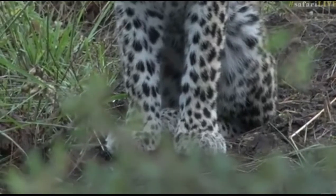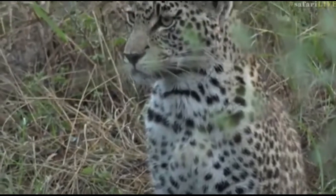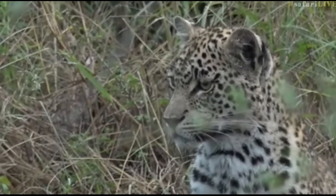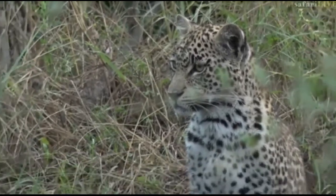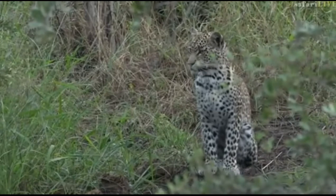This is often when leopards master the art of stalking — this period when they're left alone for a long time, when they're quite young, and are forced to fend for themselves.